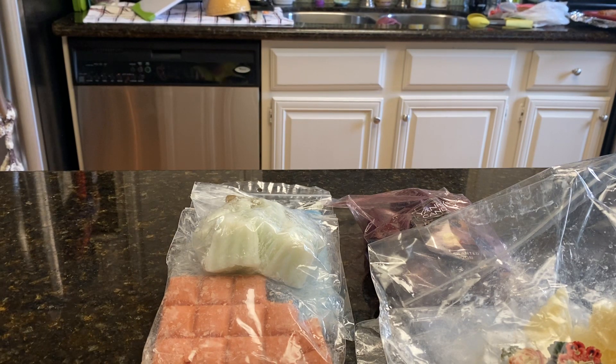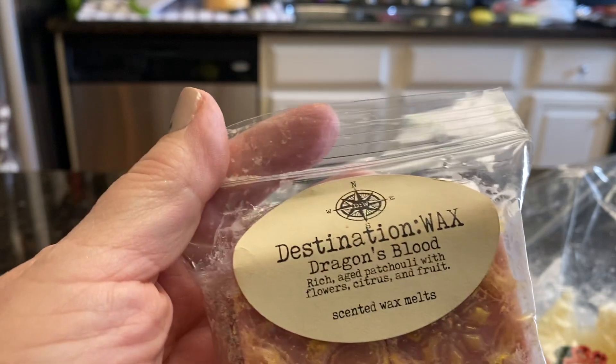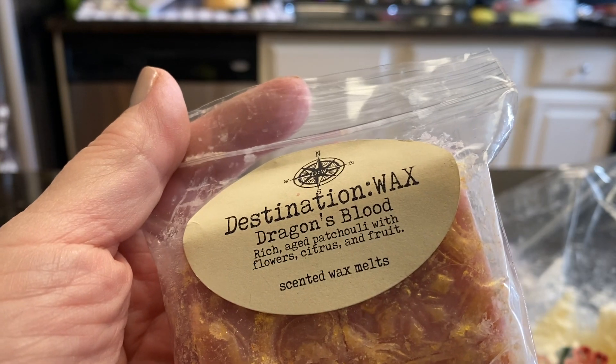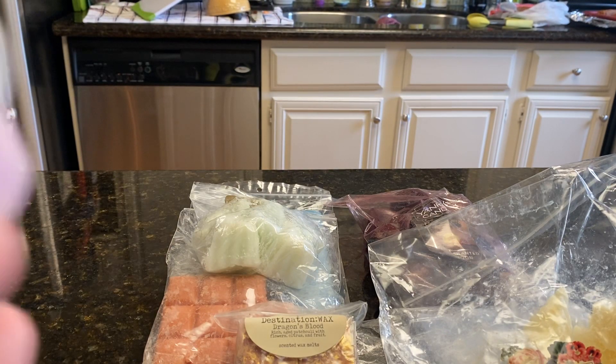Also from Destination Wax, I pulled out Dragon's Blood. This is really good. I've had this several times before — Rich Aged Patchouli with flowers, citrus, and fruit. It's really, really good. Not too strong on the patchouli. I would say a beginner's patchouli, if you want to say that.